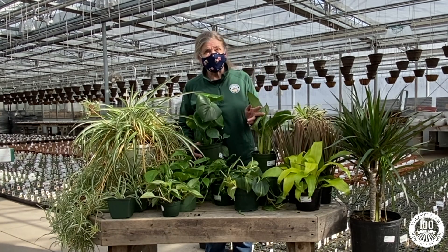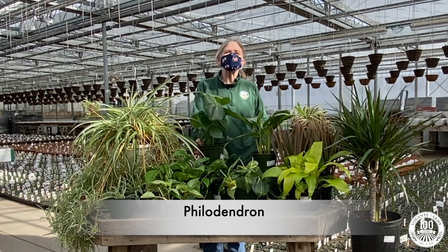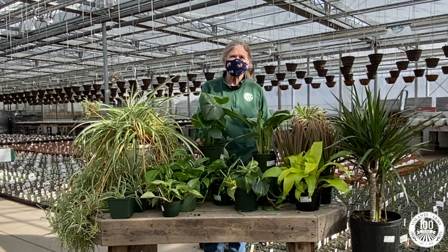Next, we enter the very large family of philodendrons. There are many varieties. The small heart-leaf shaped one, which is a trailing plant, will tolerate low light levels.